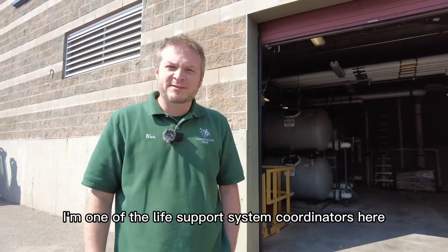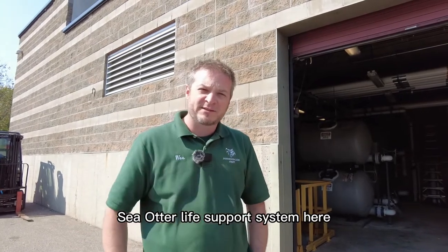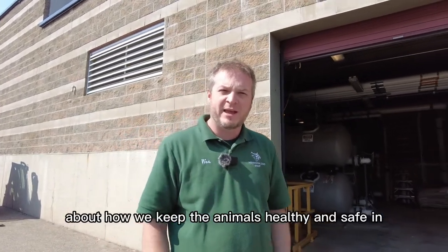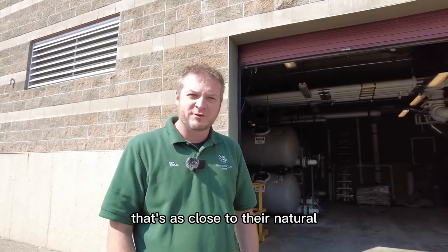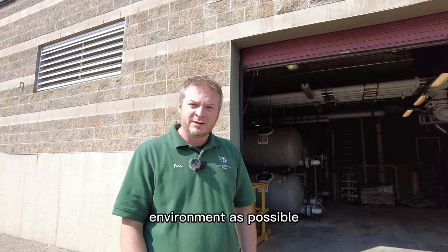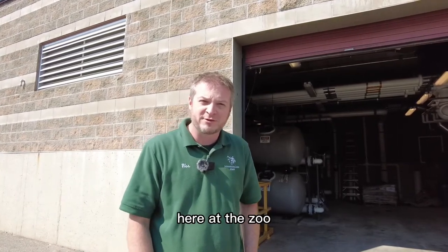Hi, my name is Wes. I'm one of the life support system coordinators here at the Minnesota Zoo, and I'm going to take you through our sea otter life support system — tell you a little bit about how we keep the animals healthy and safe in an environment that's as close to their natural environment as possible, and what it takes to be a life support operator here at the zoo.